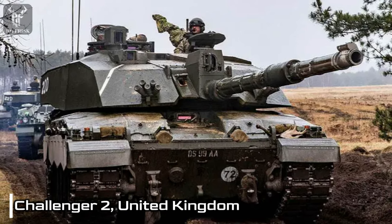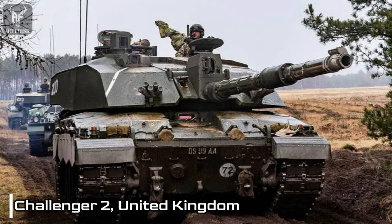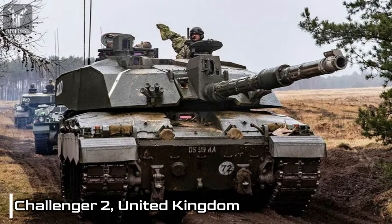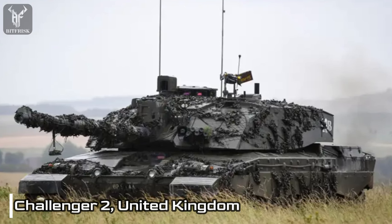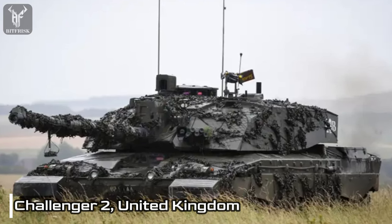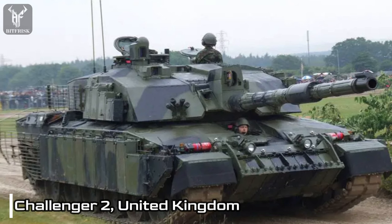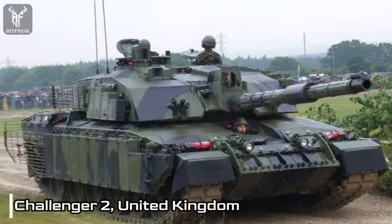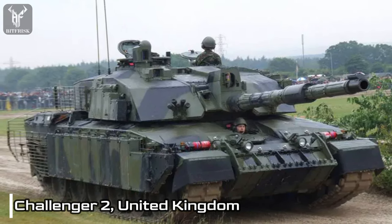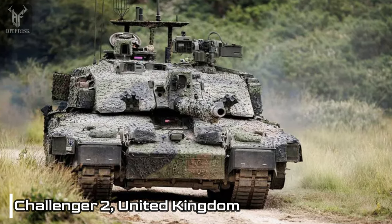With remarkable mobility, the Challenger 2 can achieve speeds of up to 55 kilometers per hour. Operated by a crew of four, it is powered by a formidable 1,200 horsepower diesel engine. The tank boasts a range exceeding 400 kilometers and can be refueled in the field, enhancing its operational endurance. The Challenger 2 relies on a combination of rolled homogeneous armor, Chobham armor, and spaced armor for exceptional protection.